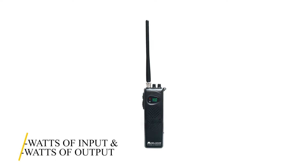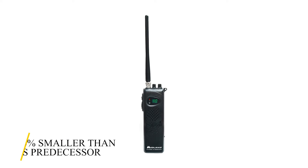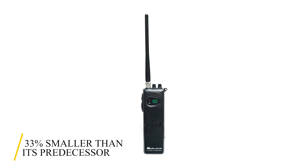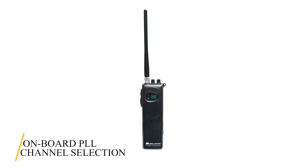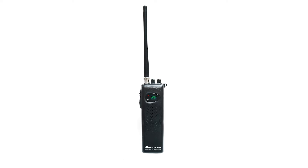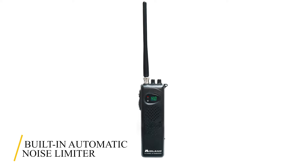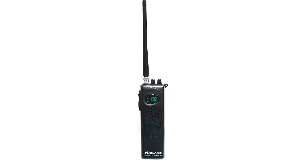It comes with 7 watts of input and 4 watts of output, still under allowable features by the FCC. The sleek, slim, long-range handheld CB radio is 33% smaller than its predecessor, meaning you'll find it easy to handle. With the onboard PLL channel selection, you'll find it easy to tune in with pinpoint accuracy, while the built-in automatic noise limiter boosts reception for weak signals. Squelch eliminates background noise for clear communication.